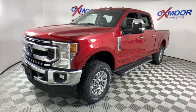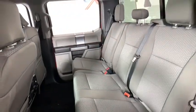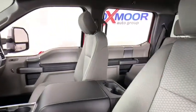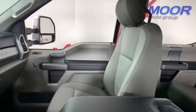Security system, compass, trip computer, panic alarm, tachometer, overhead console, brake assist, remote keyless entry, driver vanity mirror, front reading lamps.